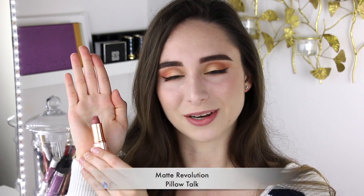Next I have the iconic Pillow Talk lipstick, and I do also have the lip liner in this. It just is a perfect nude for me and it's a really universal color. At first this shade was limited edition but I do believe it's permanent now because it was just so popular. This is her Matte Revolution formula so it's a little bit more velvety than the other ones in texture and it does stay really well on the lips.